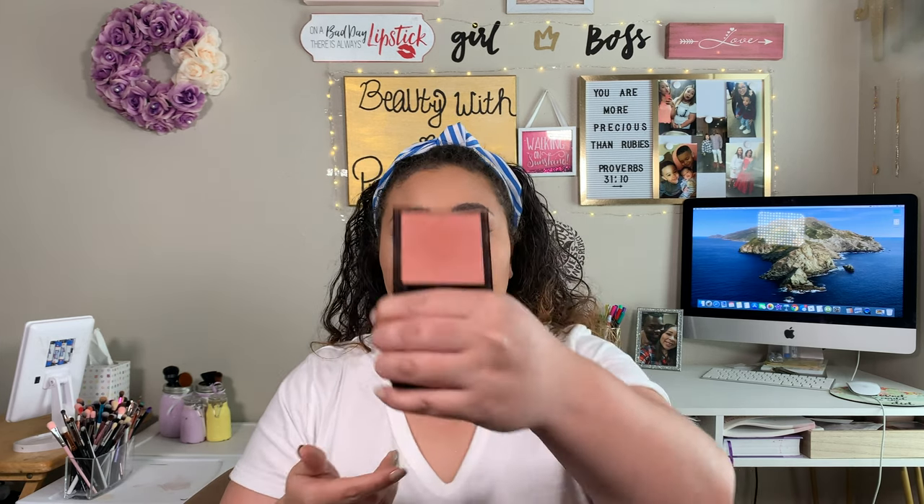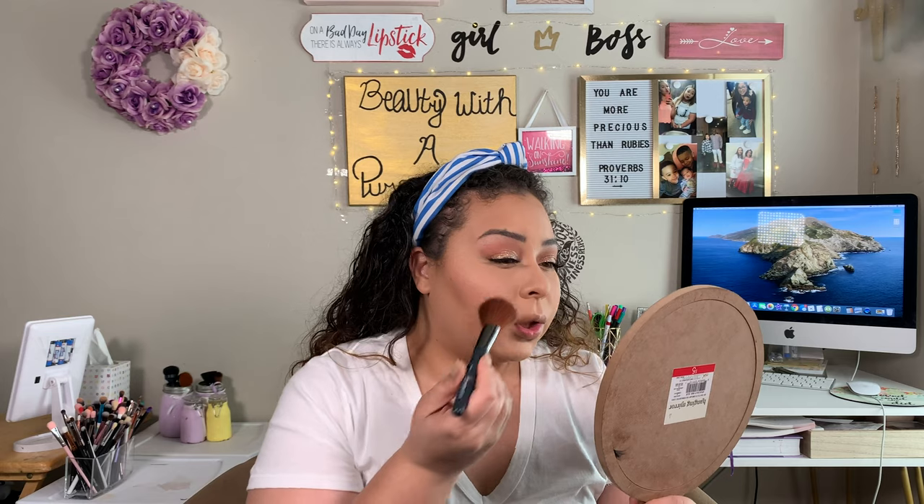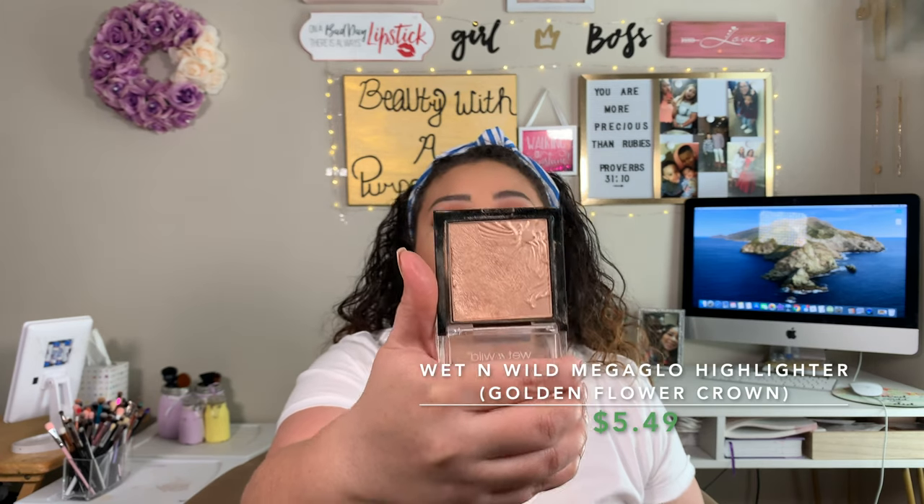The next thing we go in with is our blush. I'm going to take this Revlon blush in the shade Naughty Nude and just apply that just a little bit. I like to pick colors that are similar to the cream colors I apply — Naughty Nude is actually very similar to Work by Milk. For highlight, this highlight on its own lasts all day for a really long time. These are the Wet n' Wild Mega Glow Highlighting Powders, and this one in particular is in the shade Golden Flower Crown. I'm going to go ahead and take my brush from Amazon and apply that to our cheeks.